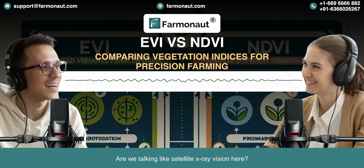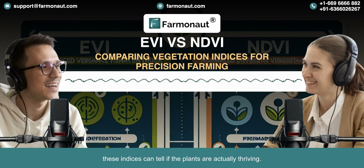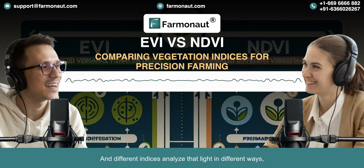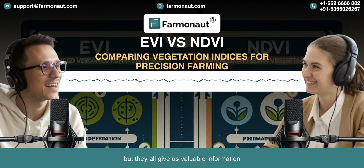How does that even work? Are we talking like satellite X-ray vision? Not X-ray vision exactly, but we are using satellites to get a read on plant health. How can you tell how healthy a plant is from hundreds of miles up in space? We use these things called vegetation indices — think of it like a health meter for your plants. Instead of a thermometer, we're using the light reflected back up to satellites, and these indices can tell if the plants are actually thriving. Different indices analyze that light in different ways, but they all give us valuable information about the health of the vegetation.